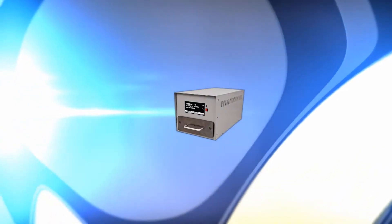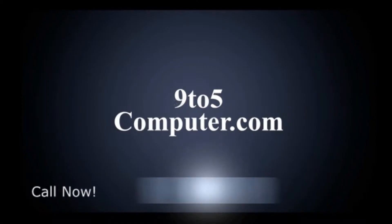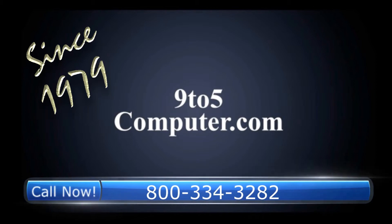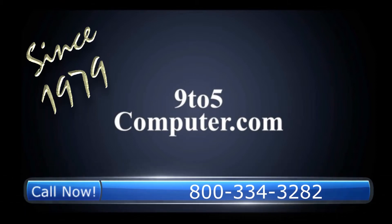Proton Data Security has several types of degaussers to meet your requirements. For more information on this or any of our other computer peripherals, call 9 to 5 Computer and talk to a real person toll-free at 800-334-3282, or visit us online at 9to5computer.com.